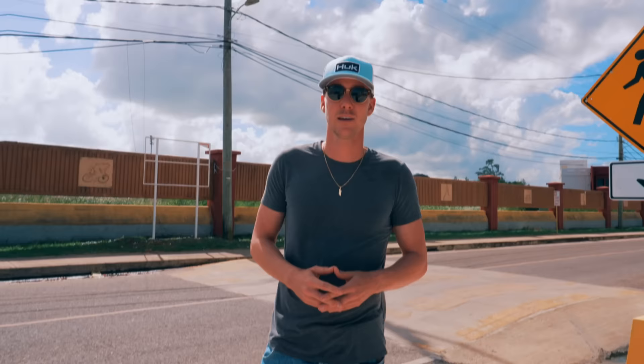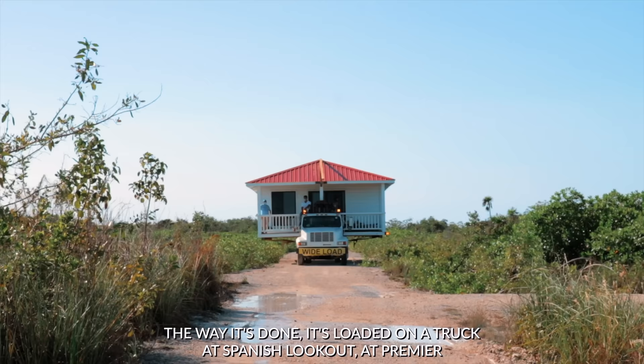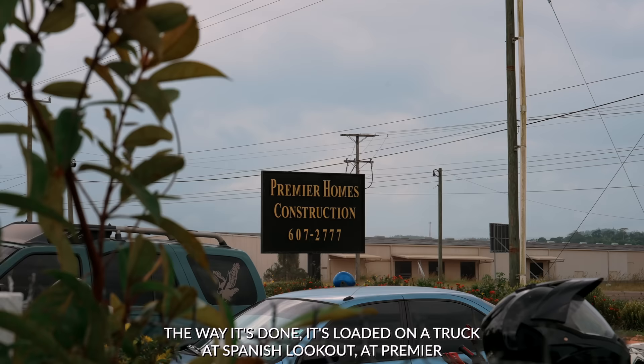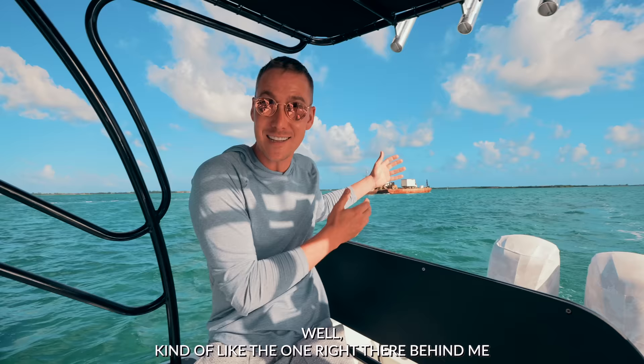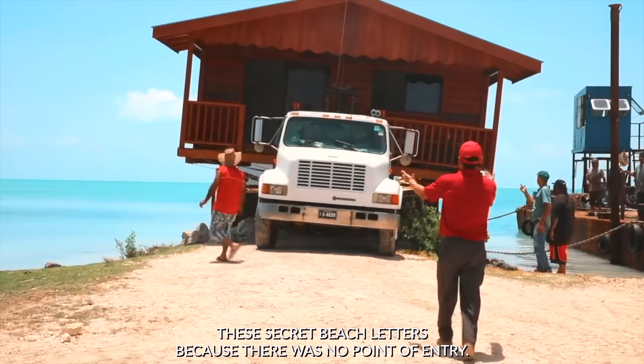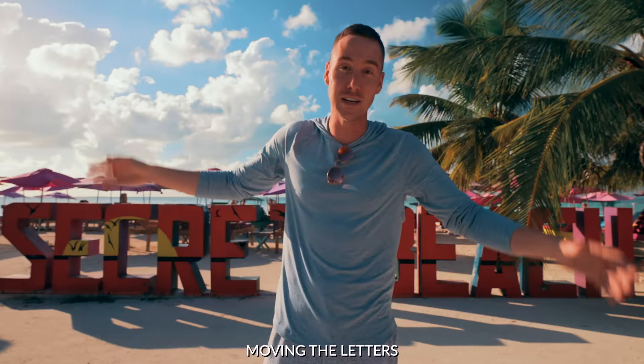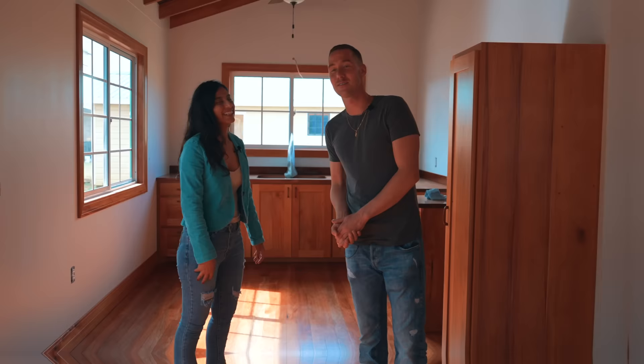Getting a house from Spanish Lookout to Secret Beach is not easy. It's loaded on a truck at Premier Homes, driven all the way to the marina in Belize City, put on a barge — kind of like the one right there behind me — and taken across the Caribbean Sea over to Secret Beach. Five years ago when I did it, we had to move the Secret Beach letters because there was no point of entry. Now there's a separate area to bring houses in, but that was a real task.